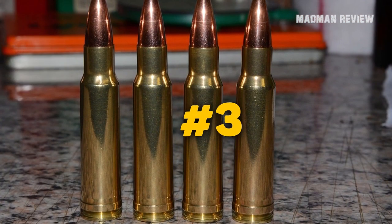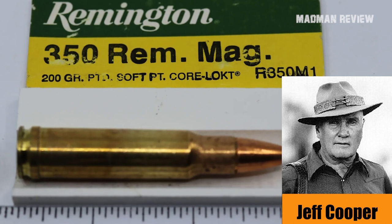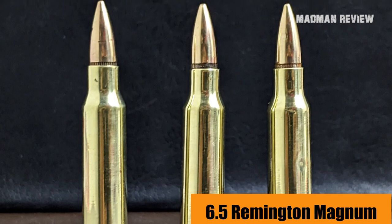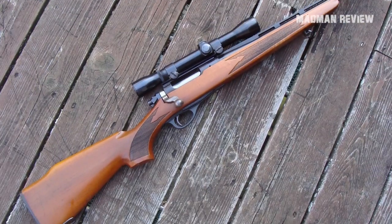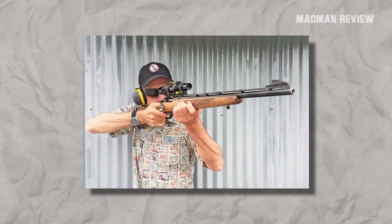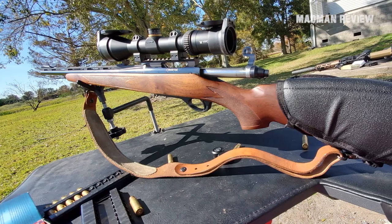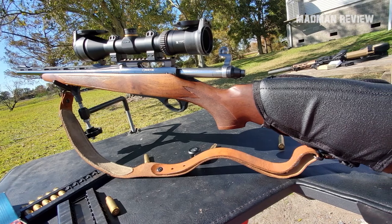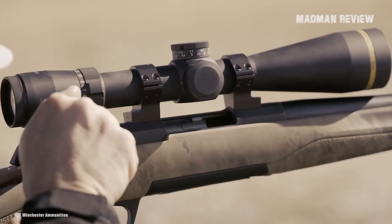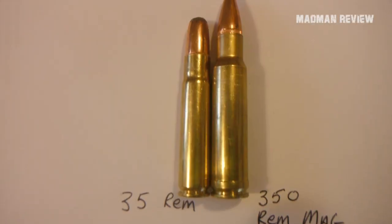Number 3: the .350 Remington Magnum of 1965. Being a favorite of Jeff Cooper's, it's easy to see how the .350 Remington Magnum made its fame. Together with its sister, the 6.5 Remington Magnum, they were the original short Magnum cartridges. Its career began in Alaska on the lightweight Remington Model 600, giving people something lightweight to carry but powerful enough to handle the animals encountered there. Jeff Cooper, founder of Gunsite Academy and a gun writer, liked this cartridge and shot it from a custom scout rifle to take his lion.